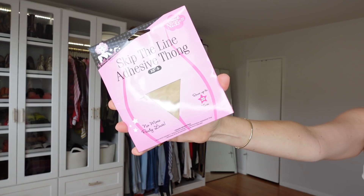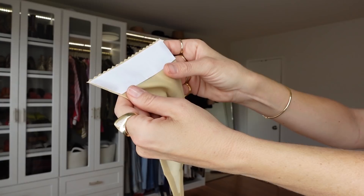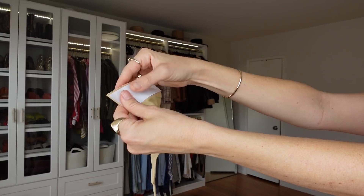This is the Skip the Thong adhesive thong — it's like a thong but not a thong. It's basically a thong without any straps on the side, so you get zero panty lines. Everything is adhesive today! It feels like nice underwear and has a very tacky adhesive right here that sticks to your body — I can't believe I'm doing this tutorial right now.